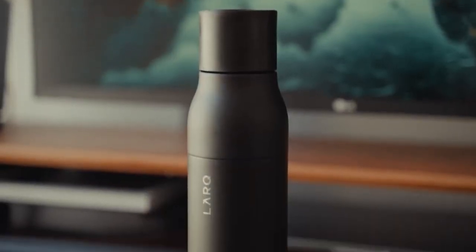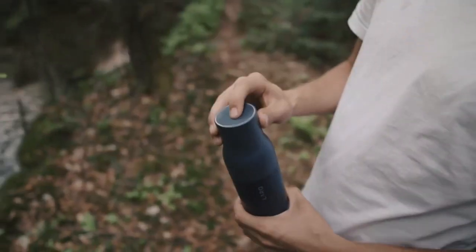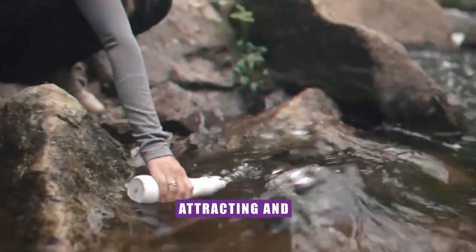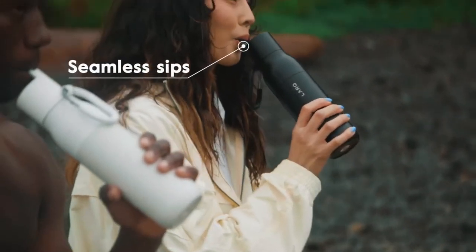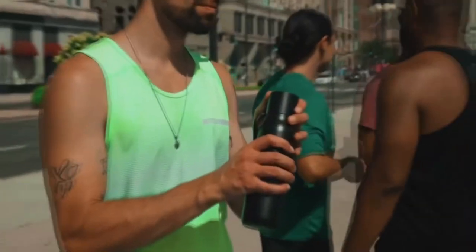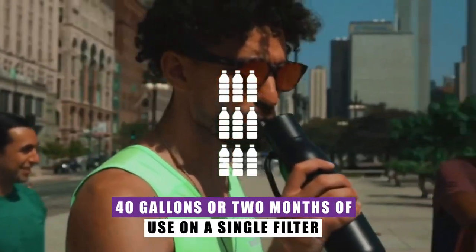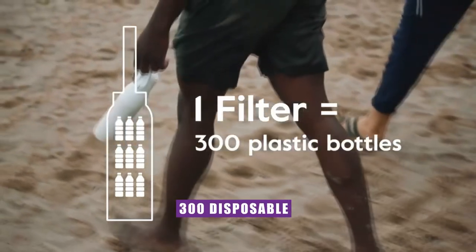Meanwhile, the added layer of Zero-Valent Iron technology takes water filtration to the next level. It becomes your vigilant guardian, attracting and trapping heavy metals, leaving you with water that's not only pure but also free from potential pollutants. Say goodbye to the hassle of straws and spouts — this marvel's built-in low-pressure straw ensures an effortlessly smooth drinking encounter. With the power to filter up to 40 gallons or two months of use on a single filter, you'll single-handedly eliminate the need for 300 disposable plastic bottles.